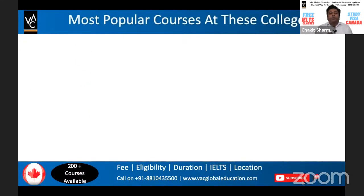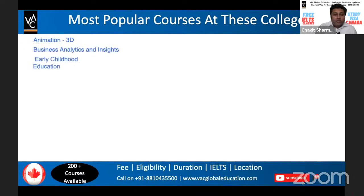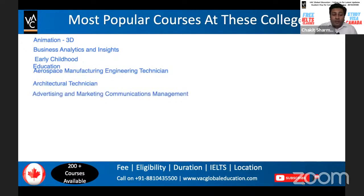Let's discuss the most popular courses at these colleges. When studying in Canada, we want to make sure we take a course relevant to your past study and which can fetch you PR later on. There are hundreds of courses available for humanities, commerce, and science backgrounds. You can go for 3D animation, business analytics and insights, early childhood education, aerospace manufacturing engineering technician, architectural technician, or advertising and marketing communication management.